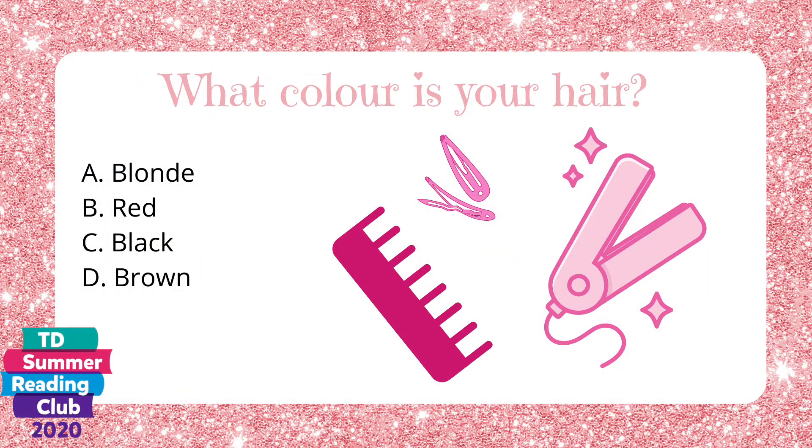What color is your hair? A. Blonde. B. Red. C. Black. Or D. Brown.